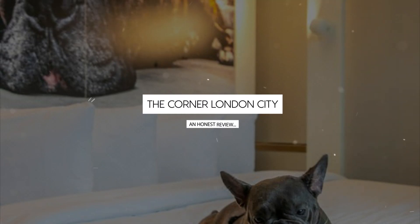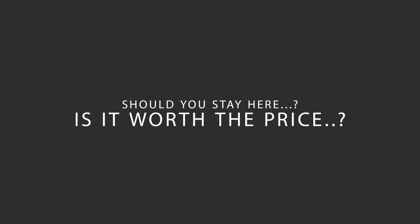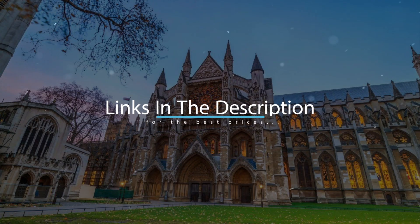Today, we're diving deep into a review of the Corner London City, located in Tower Hamlets, London. Let's find out if this hotel lives up to its reputation, and if you should stay there. For booking a stay at the most ideal price, check out the link in the description.